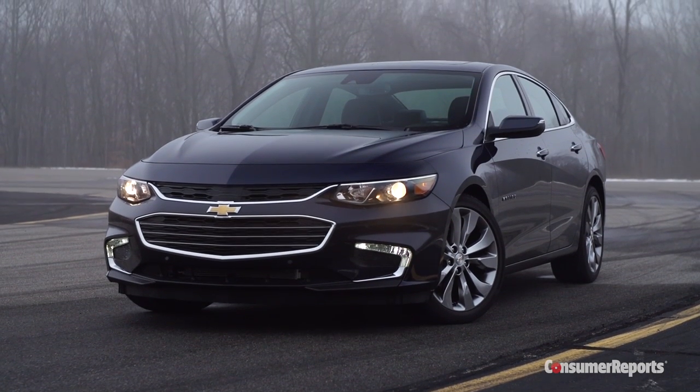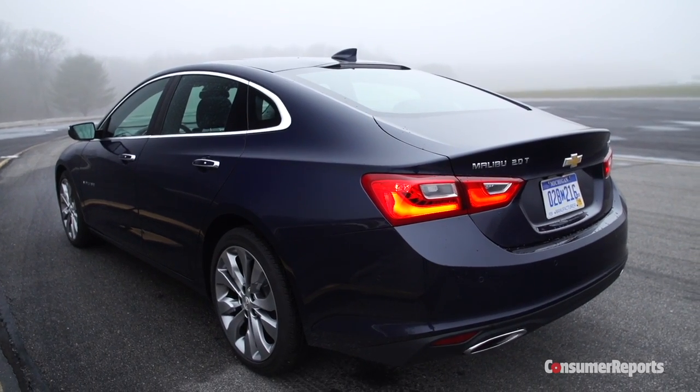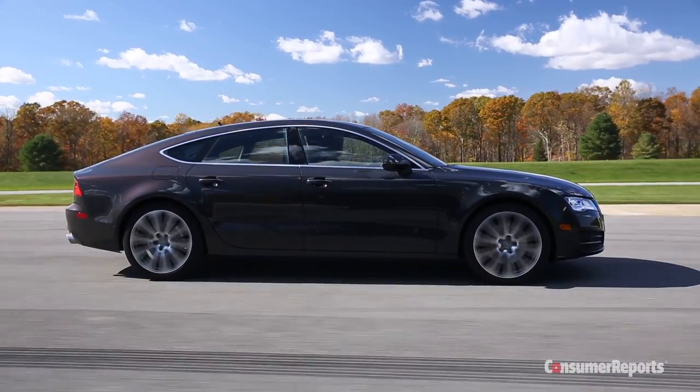Styling is much more attractive. Now the Malibu flows rakishly from head to toe with a sweeping rear pillar and a short trunk lid that looks a bit like an Audi A7.